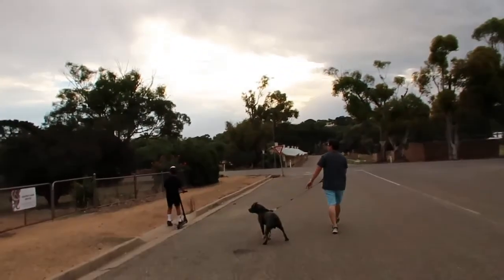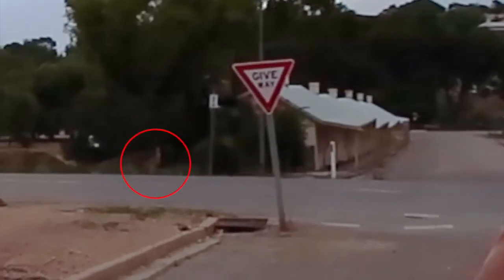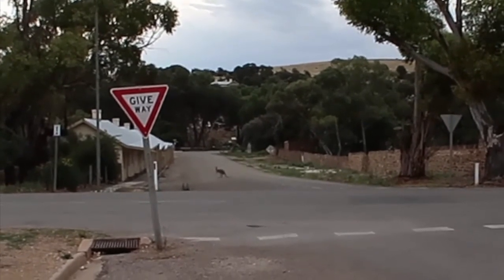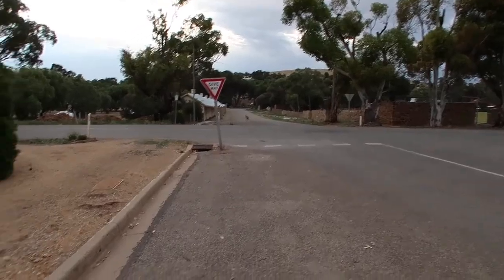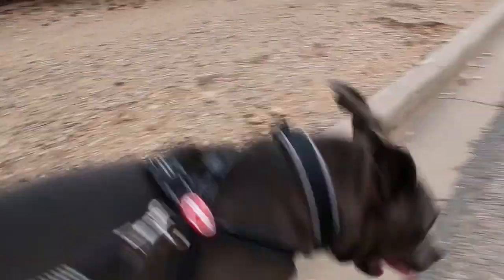We're going for a walk around the neighbourhood with my beautiful mama. Oh my god, there's a kangaroo on the road — a kangaroo! Oh my god, there's a kangaroo on the road up ahead!